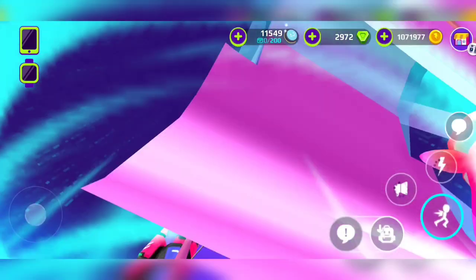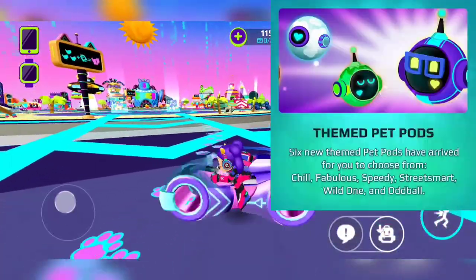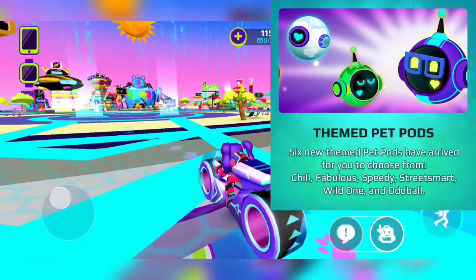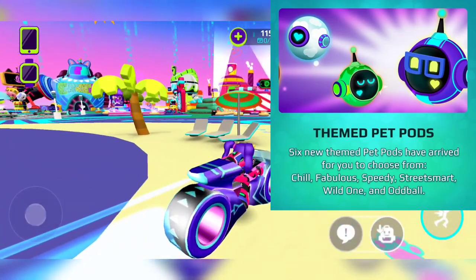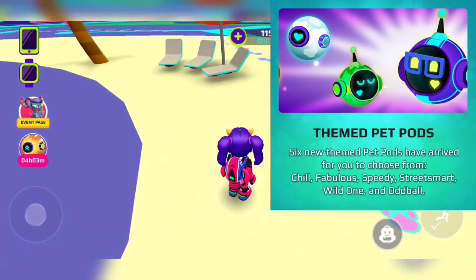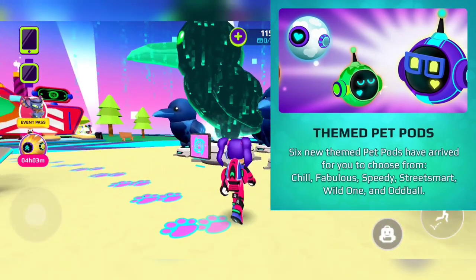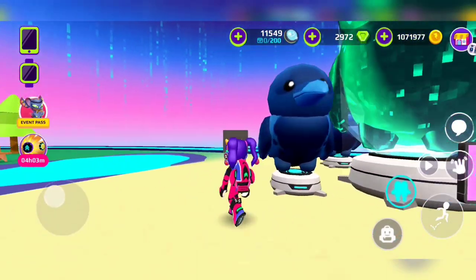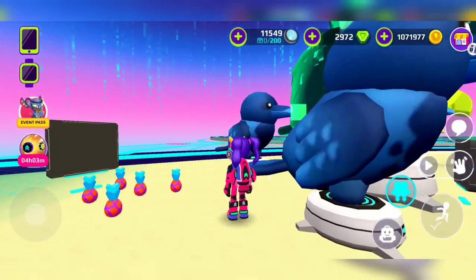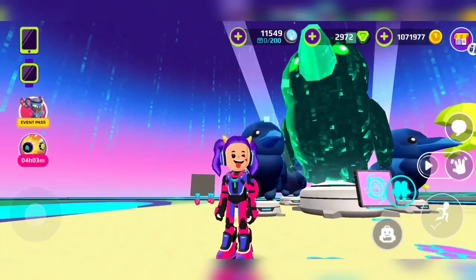This special unicorn is more colorful than the usual ones. Next: six new theme pet pods have arrived for you to choose from — Chill, Fabulous, Speedy, Street Smart, Wild One, and Oddball. I like those kinds of names!